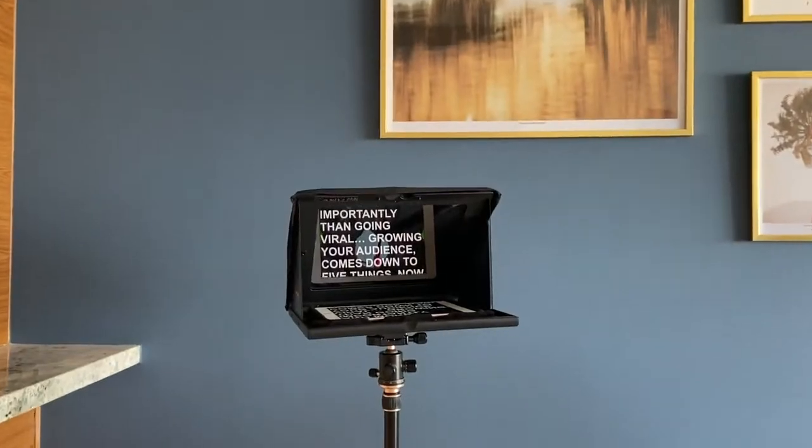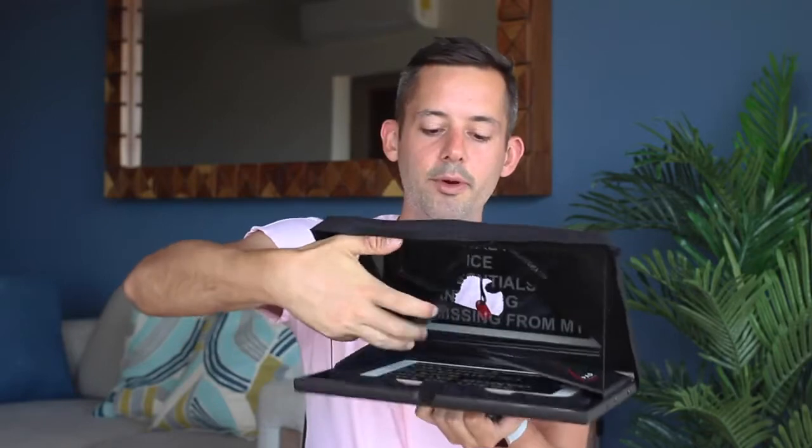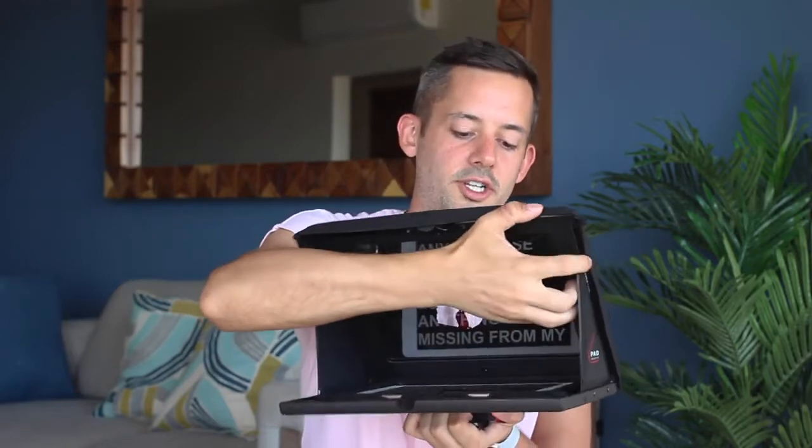For my YouTube videos sometimes I use a teleprompter and sometimes I don't — it just depends on how comfortable I am talking about the subject. This prompter I've had for a number of years; I'll link in the description to one that's very similar. It works directly with my iPad and it folds up really simply just like this. Be very careful when you travel with it because it has glass, and if that glass is broken it becomes useless. You also need to make sure you use an iPad with a teleprompter app on it.